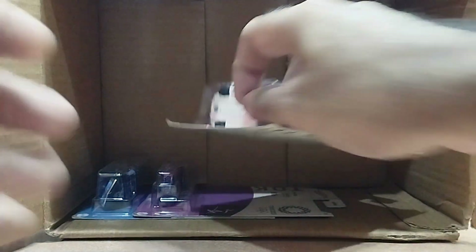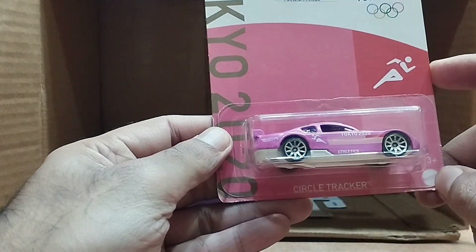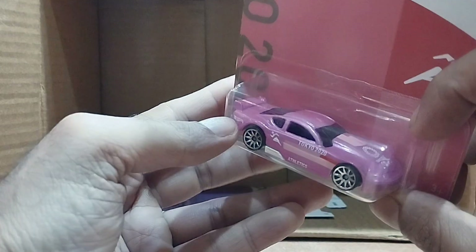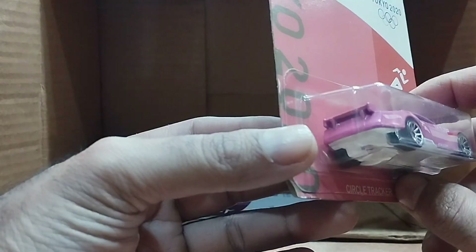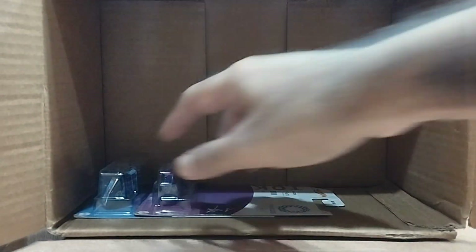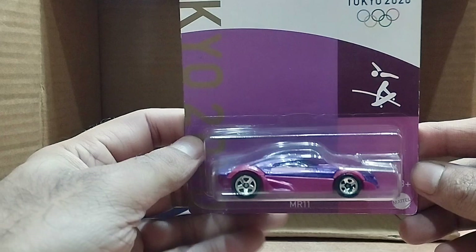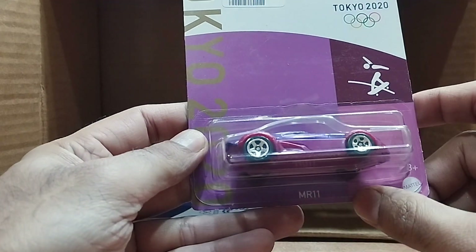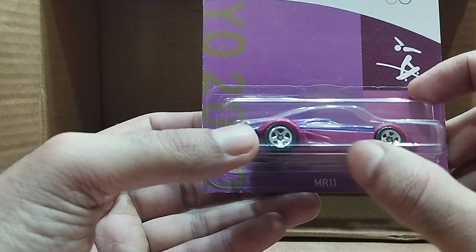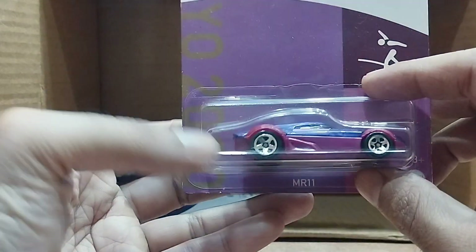Our next one is again Tokyo 2020 — it's a Circle Tracker. It's a big pink car. Our next one is also Tokyo 2020 — it's called Mr. 11, a combination of purple and magenta color, as you can see.